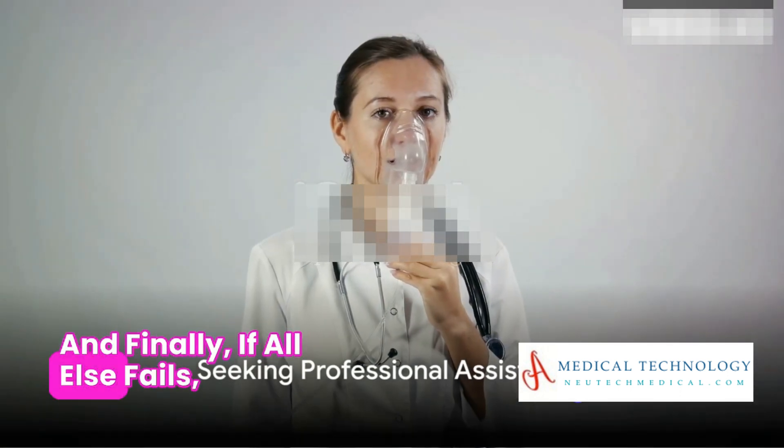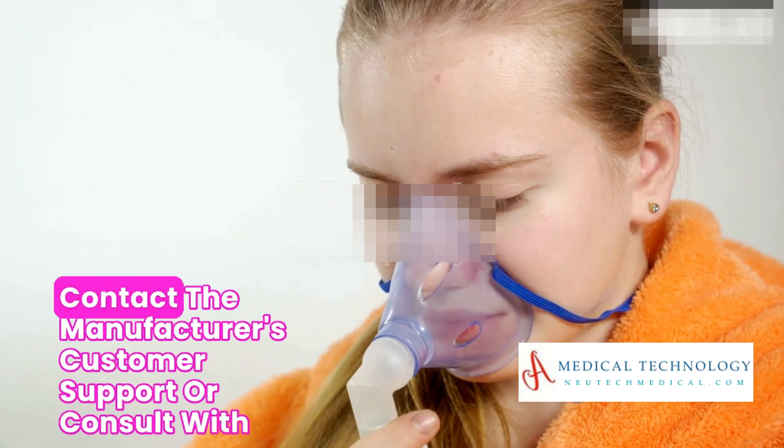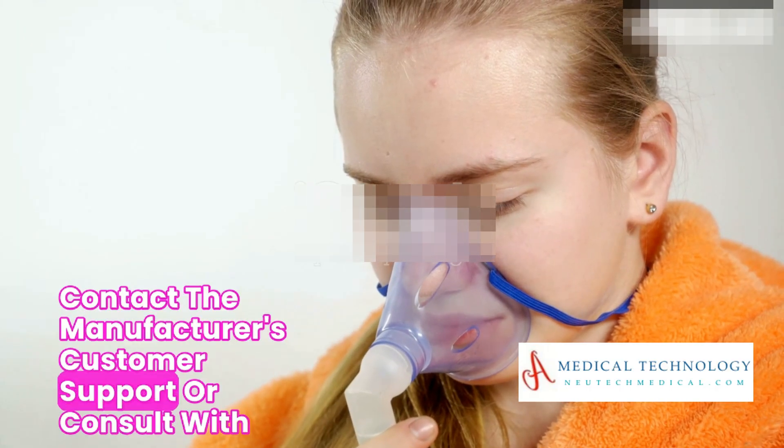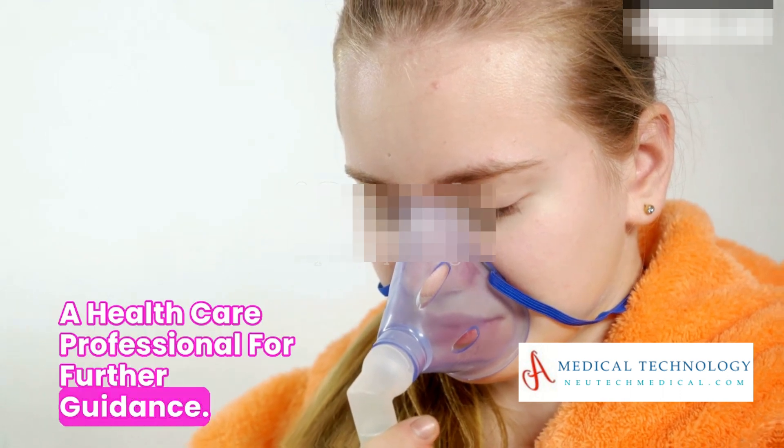And finally, if all else fails, professional assistance might be required. Contact the manufacturer's customer support or consult with a healthcare professional for further guidance.